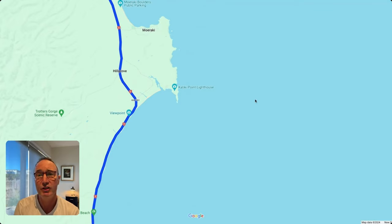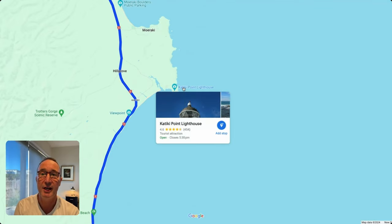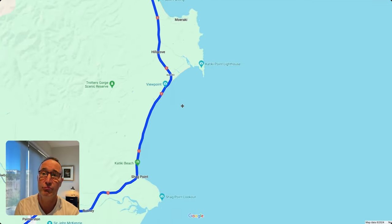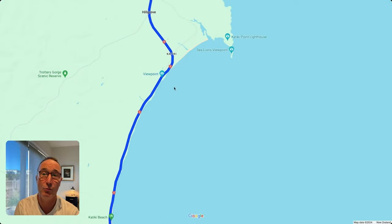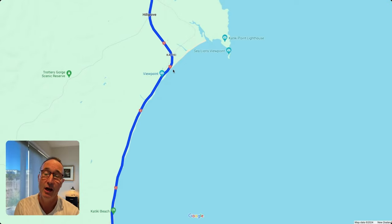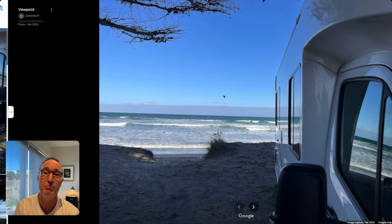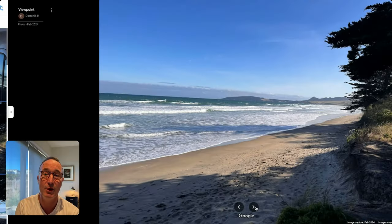If you have a bit of time left, you might want to head out to the Katiki Point Lighthouse — one of many really cool sites around. You're really traveling along the ocean, and there are viewpoints along the road. On a beautiful day, take advantage of those and don't rush through to Dunedin but actually stop at these places.